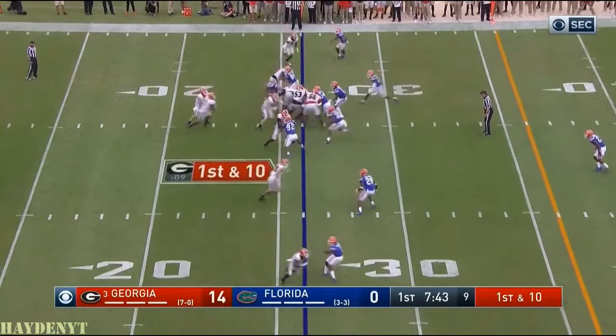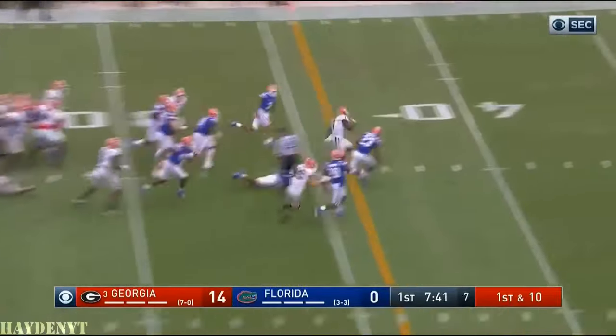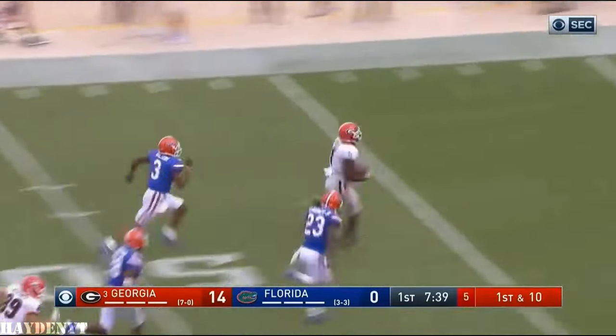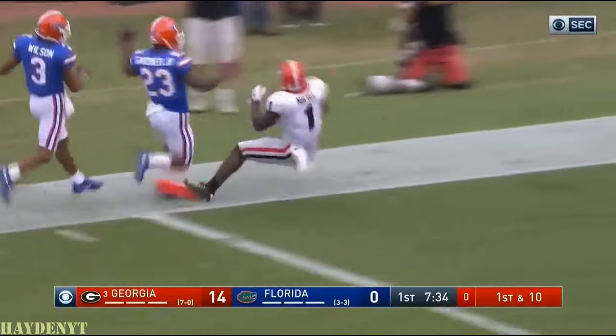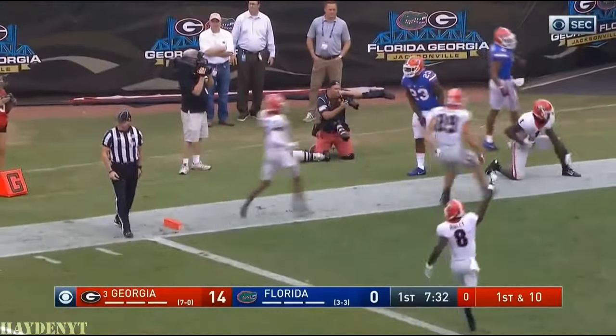He lost yardage on his first carry, not on this one. Sonny Michel — he's going to earn it all. Sonny Michel trying to outrun Florida, and does. Touchdown!